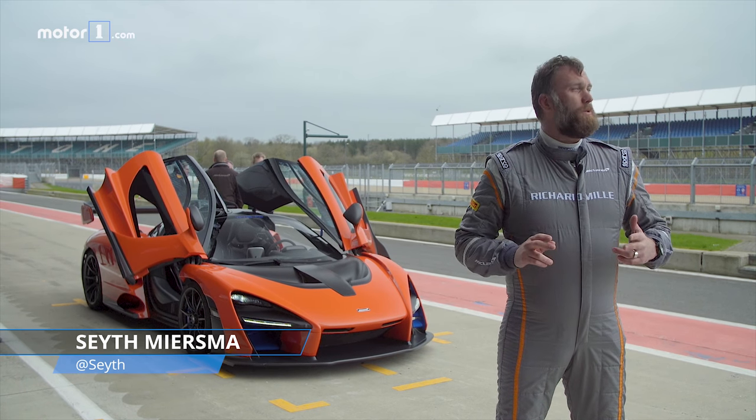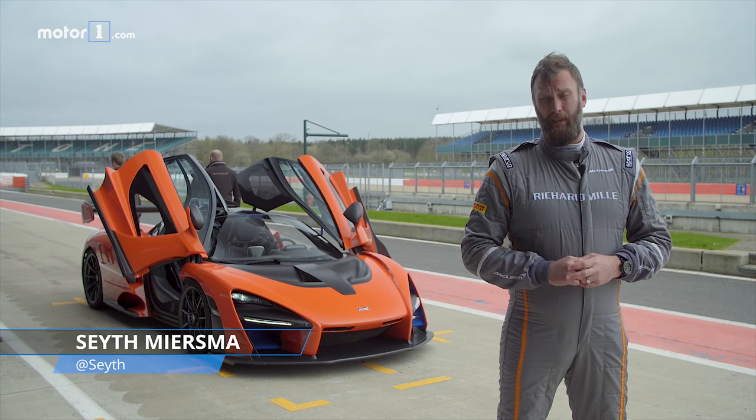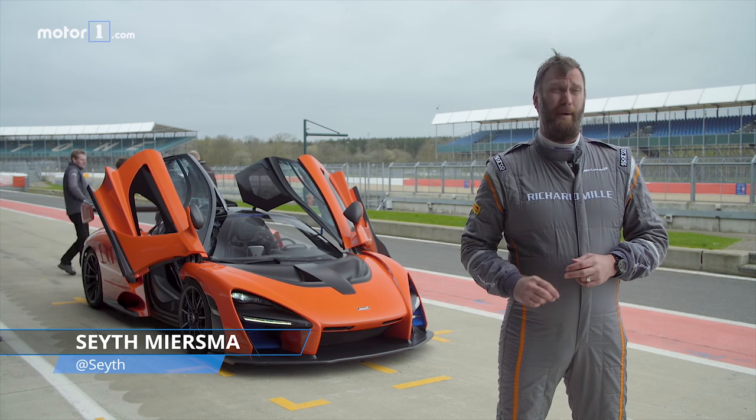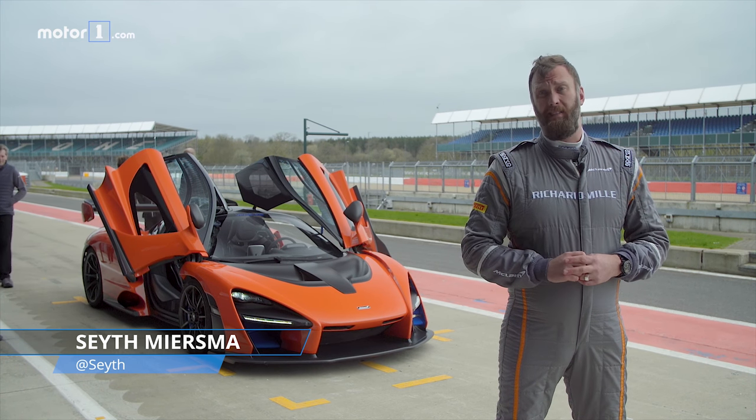Hey everybody, I am here in not so sunny UK with McLaren and I'm here to drive the latest in the ultimate series of cars, the Senna. I'm at Silverstone and we're going to take it for a few laps and find out just how race focused this thing is.